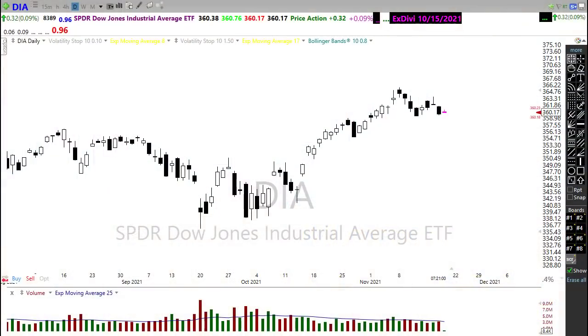Good morning friends and fellow traders. This is Doug Campbell with RightWayOptions, and this is the Morning Market Prep video for November 18, 2021.